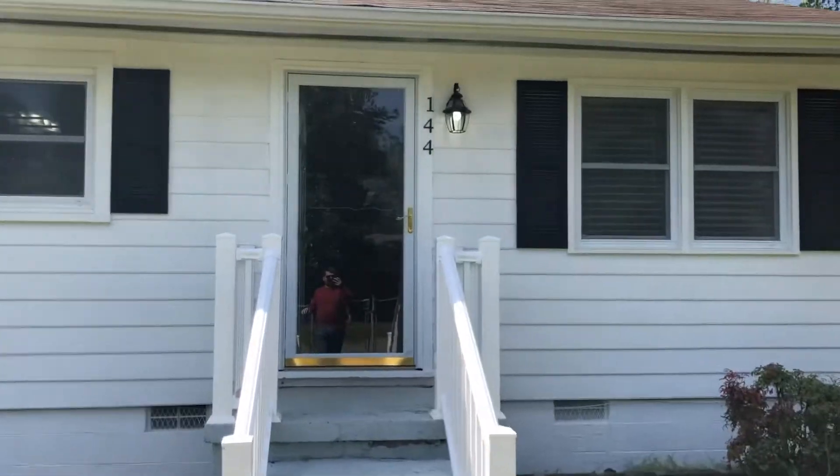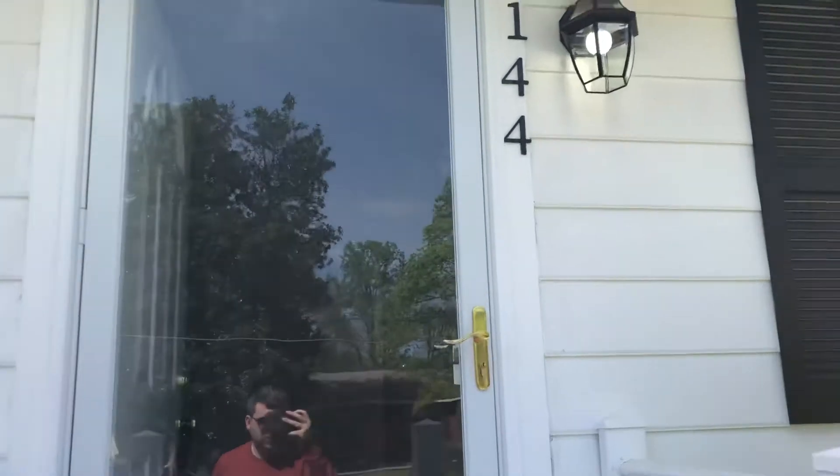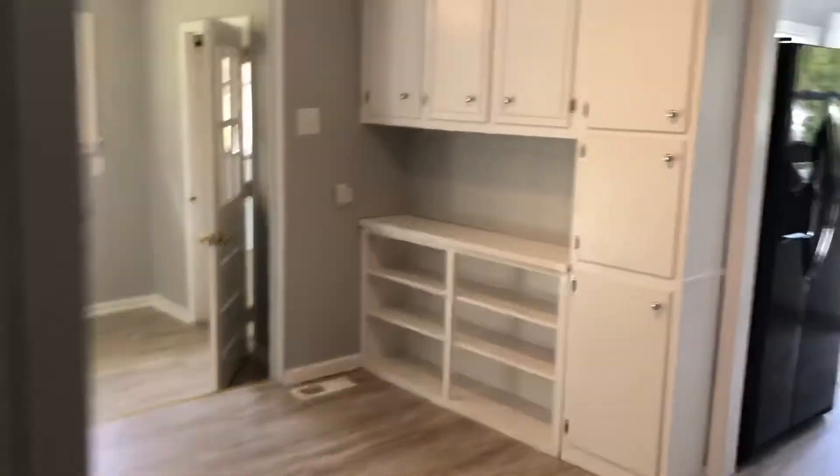This is a video showing for 144 Faribault Lane in Hillsborough, North Carolina. About 15 minutes into downtown Durham, and less than two minutes from the downtown Hillsborough area.